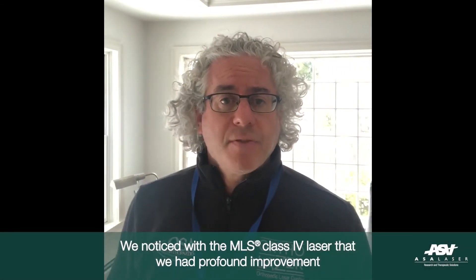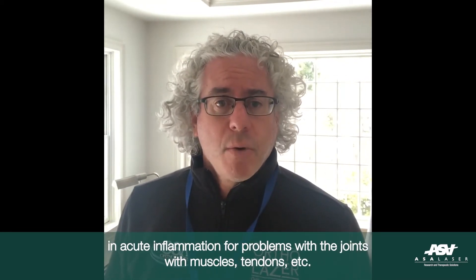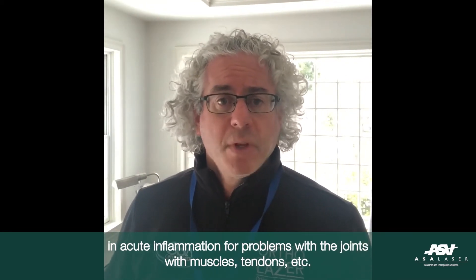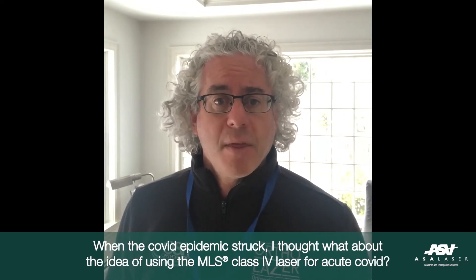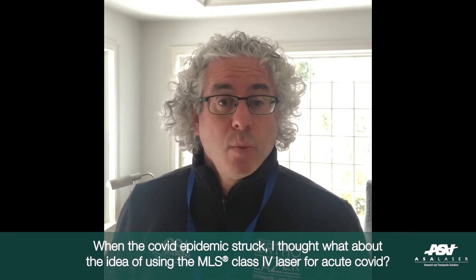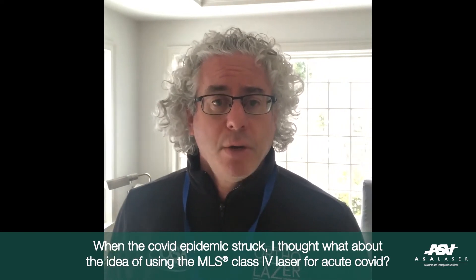We had noticed with the MLS Class 4 laser that we had profound improvement in acute inflammation for problems with the joints, muscles, tendons, etc. When the COVID epidemic struck, I thought about the idea of using the MLS Class 4 laser for acute COVID.